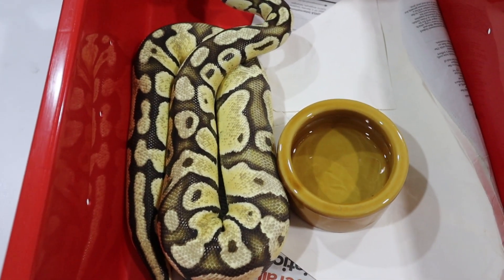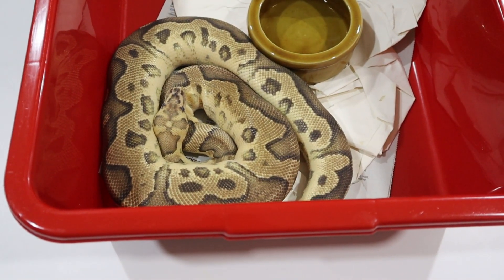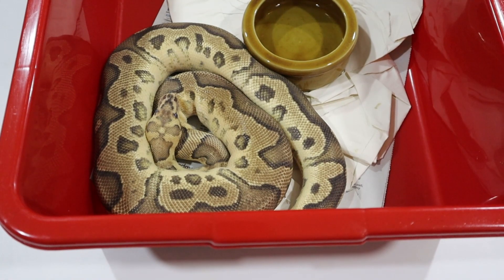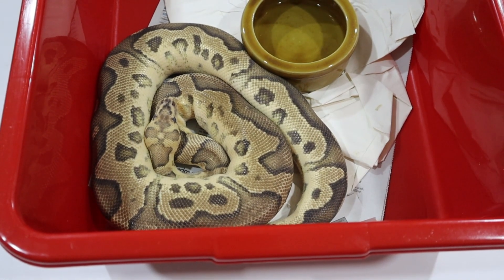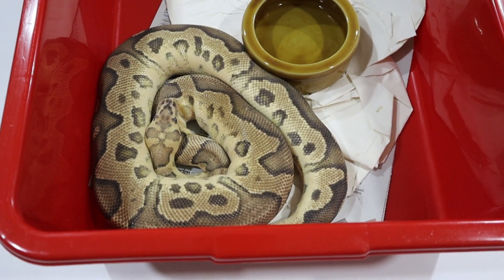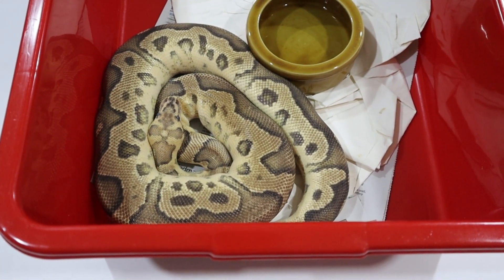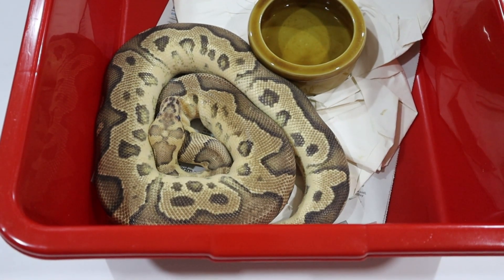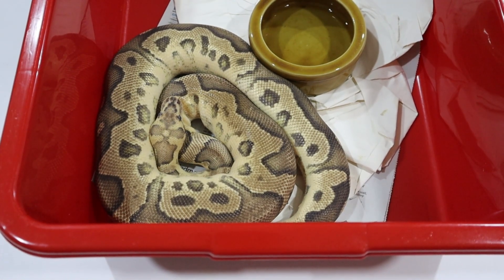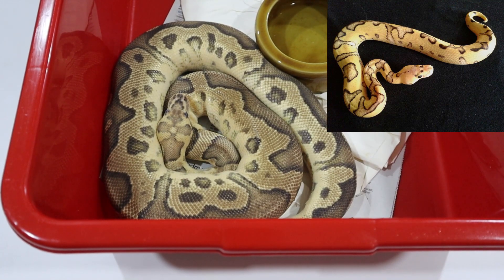He is holding the key to this animal here, which is a fire clown — unfortunately deep in shed, but this is fire without pastel, the clown equivalent. What we're trying to do is unlock the key to producing in that pairing — the firefly to the pastel enchi, both het for clown — which would produce pastel enchi clowns, fire clowns, firefly clowns, and ultimately the vertebrae: the firefly enchi clown. That's something I'm trying to make this year and I'll show you a picture of one.